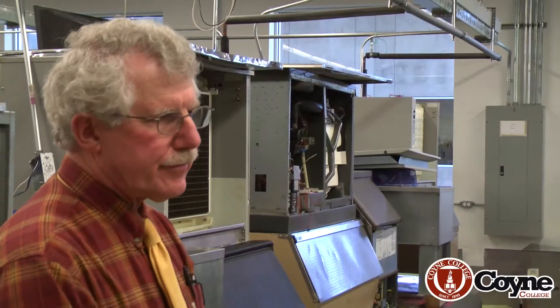Hi, I'm Mike Wojtyk. I'm one of the instructors here at Coyne College. This particular lab is our refrigeration lab. We deal with all sorts of refrigeration equipment here.